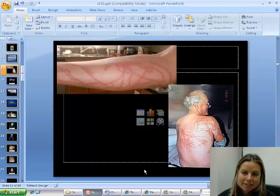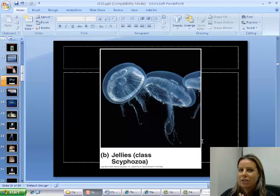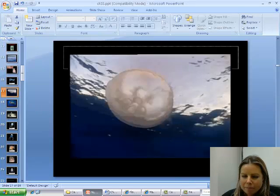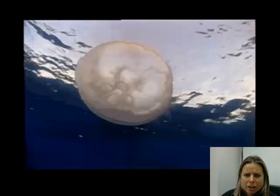The next class is Scyphozoa, which are the true jellies — we're trying not to call them jellyfish, just because that makes people think they're a fish. They have a ring of epithelial muscular tissue and tentacles hanging down, so the dominant phase is medusa. They pulse to get from place to place — not very efficient, but they have a little more mobility than a Portuguese man-of-war.